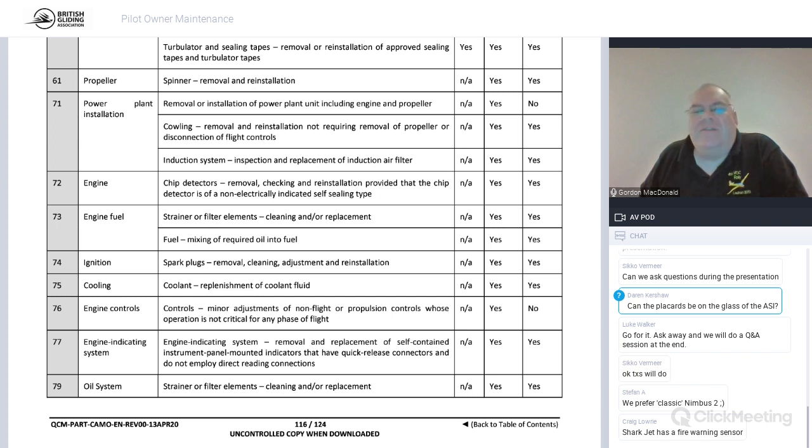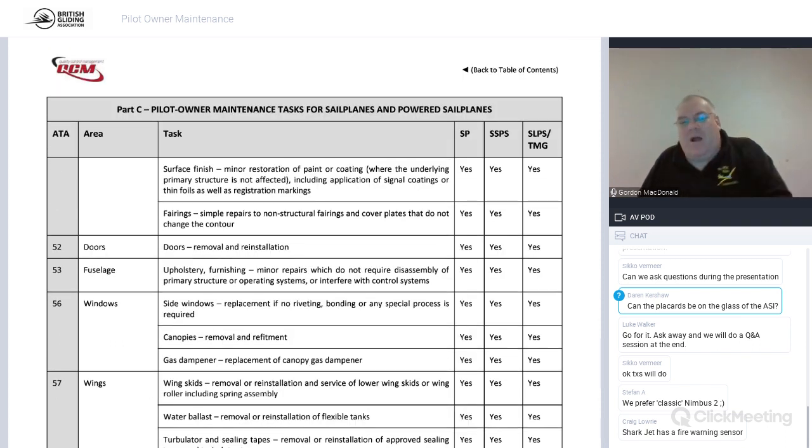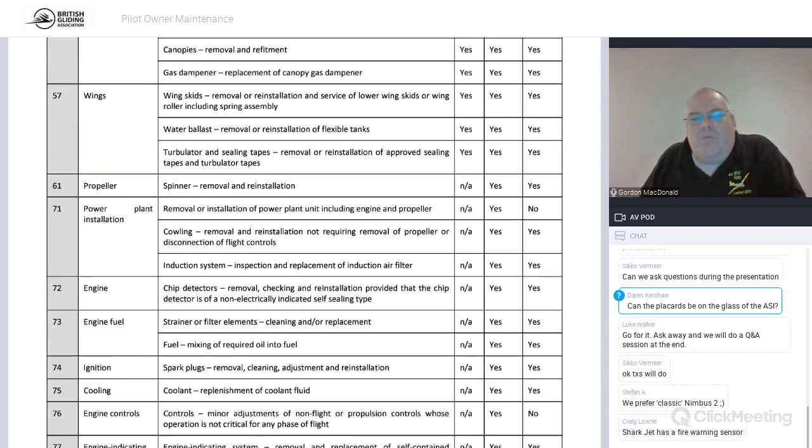You can mix your own two-stroke oil, change spark plugs — there are good YouTube videos on aircraft spark plugs showing how to check them, ideally using a spark plug testing machine where you can physically see the quality of the spark. If you've got a Rotax you can change the coolant. You can make minor adjustments to non-critical engine controls, change plug-and-play engine indicators, and change the oil and oil filter. These are all the jobs defined as pilot owner maintenance.